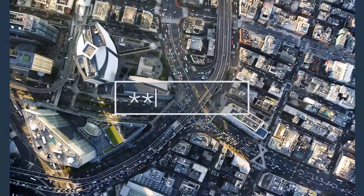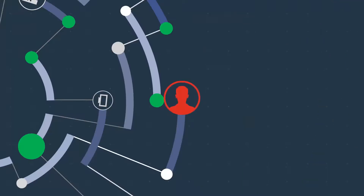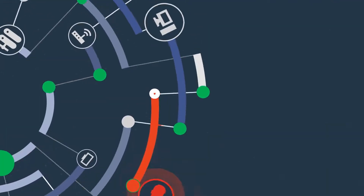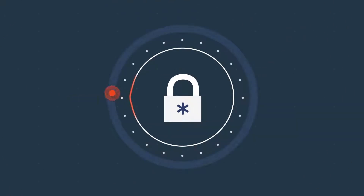Enterprise passwords are the keys to your IT kingdom. An abuse or misuse of those credentials is the cause of most data breaches today. To improve control over privileged access and prevent data breaches, organizations must store credentials securely, rotate them regularly, and monitor their use.